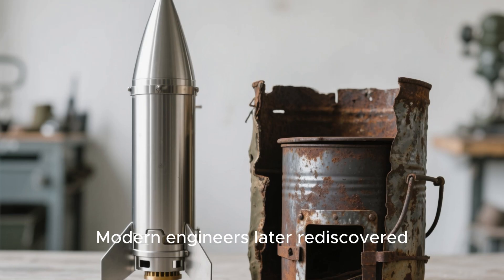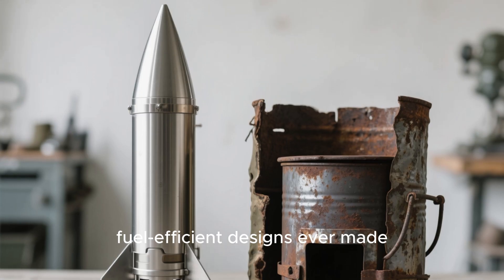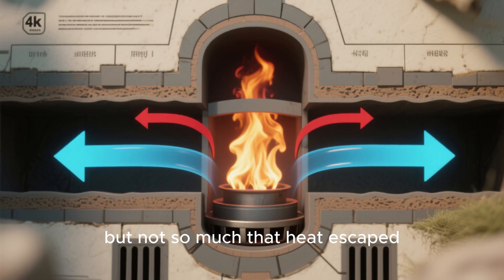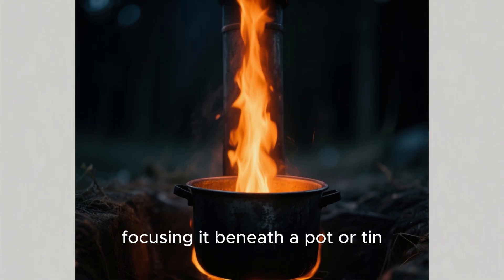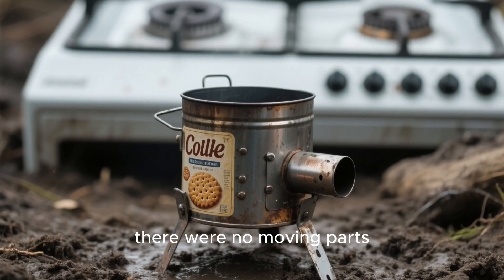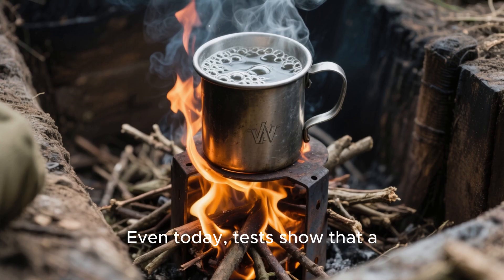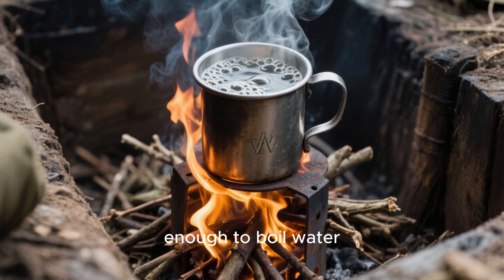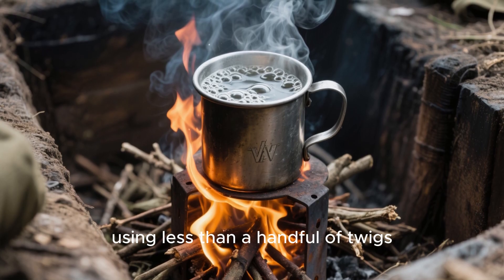Modern engineers later rediscovered this as the rocket stove — one of the most fuel-efficient designs ever made. The secret was balance: enough oxygen to keep fuel burning, but not so much that heat escaped. The narrow chimney funneled energy straight up, focusing it beneath a pot or tin. Unlike gas stoves, there were no moving parts, no pressure valves — just clever geometry. Even today, tests show that a well-built tin stove can reach over 500 degrees Celsius, enough to boil water, cook food, or dry wet boots, using less than a handful of twigs.